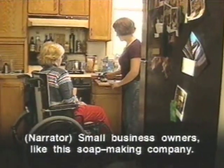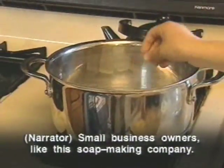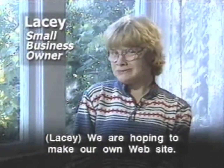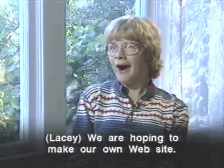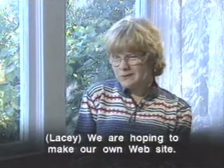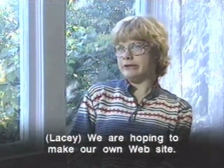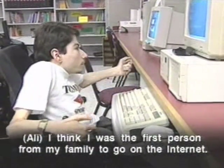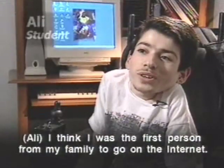Small business owners, like this soap making company, are hoping to make their own website. And people with international connections — one visitor recalls being the first person from their family to go on the internet.